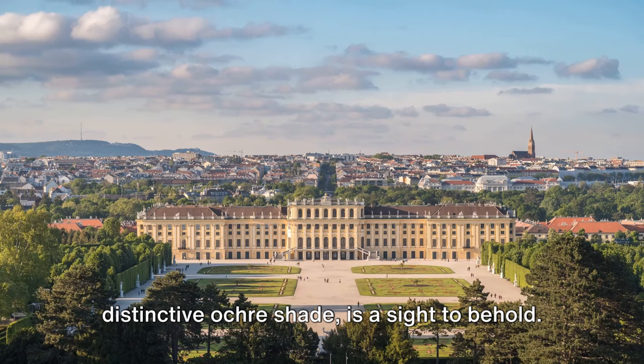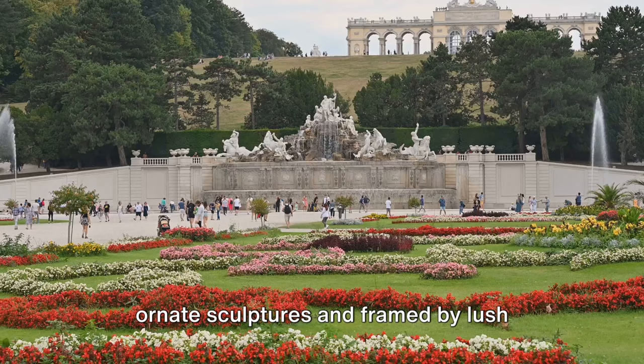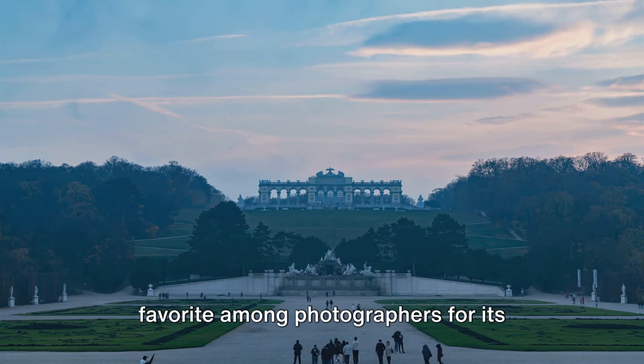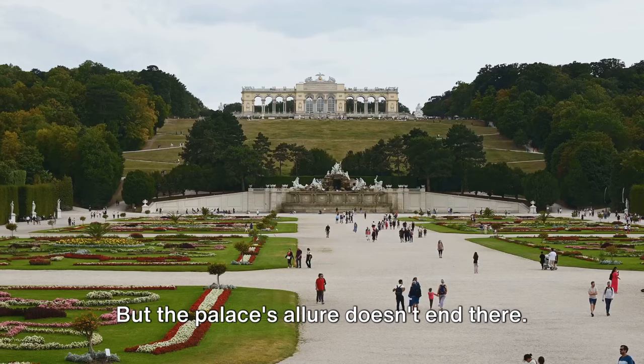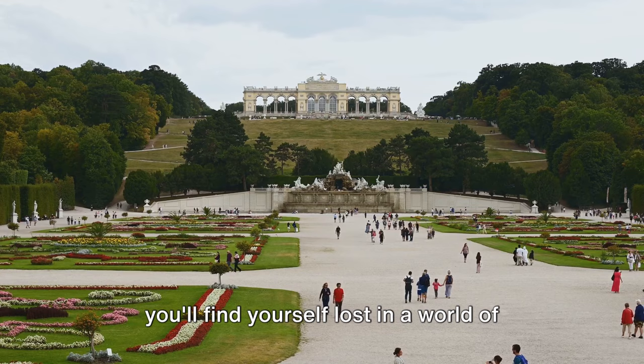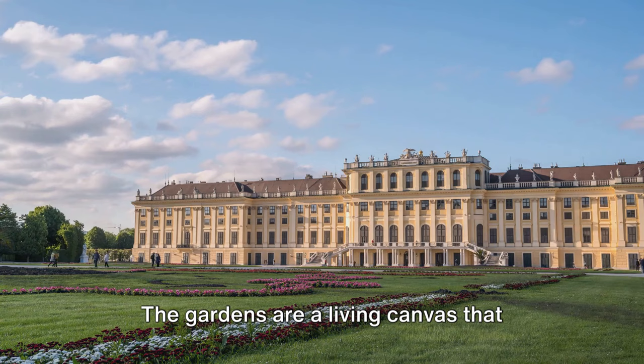Its monumental structure, adorned with ornate sculptures and framed by lush greenery, offers a picturesque backdrop for your photographs. The palace façade, with its impressive array of windows and statues, is a favorite among photographers for its symmetrical beauty and grandeur. Venture into the expansive palace gardens, a UNESCO World Heritage Site, and you'll find yourself lost in a world of manicured hedges, vibrant flowerbeds, fountains, and statues. The gardens are a living canvas that changes with the seasons, each offering a unique tableau for your lens.